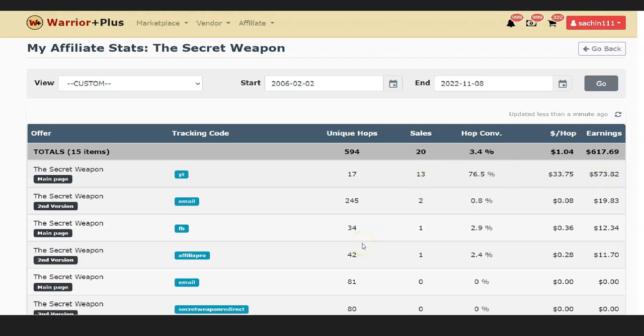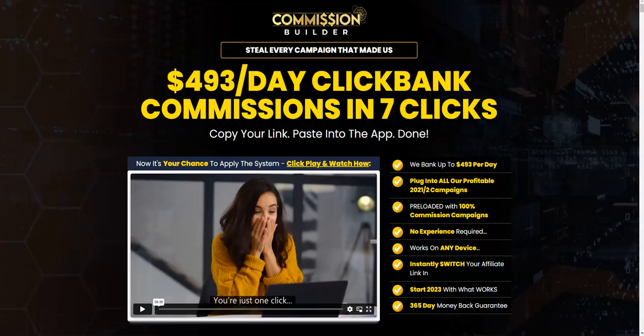This is the exact method I used when I got started in affiliate marketing in 2017 when I didn't have any money to invest in paid advertising. I used this method to get a really good amount of commissions with absolutely free traffic. This is the free traffic method I'm going to give you as a bonus if you decide to pick up Commission Builder through the link right below this video.